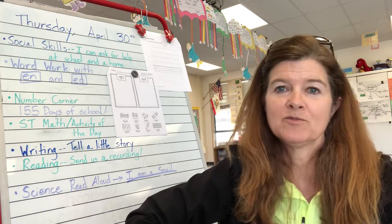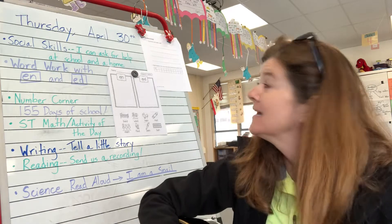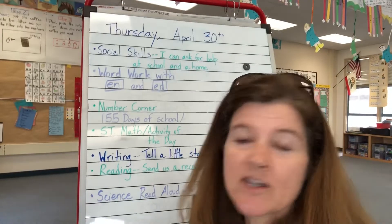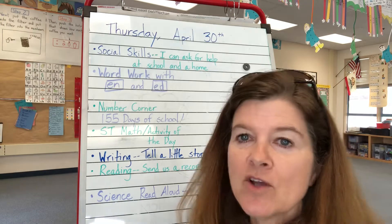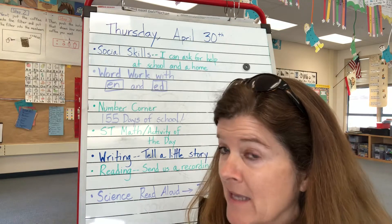There's two different endings for that. Awesome. Let's talk about what we're doing for today, the last day of April. So we talked earlier about starting the day with social skills. And as you know, the social skill focus of the week is asking for help.